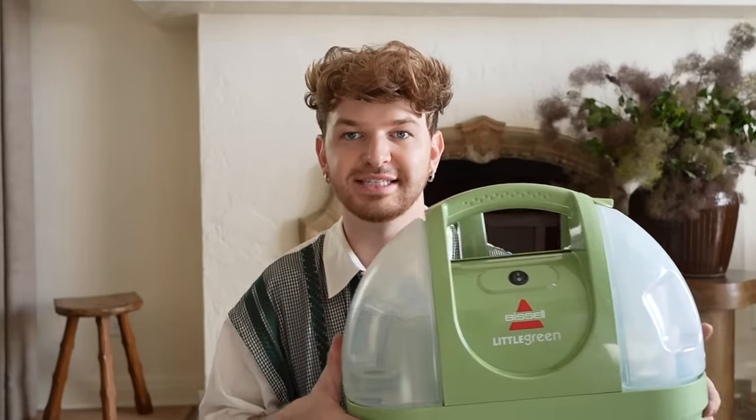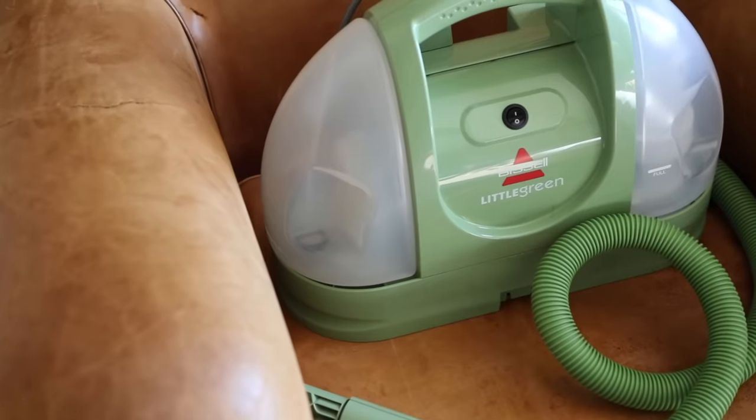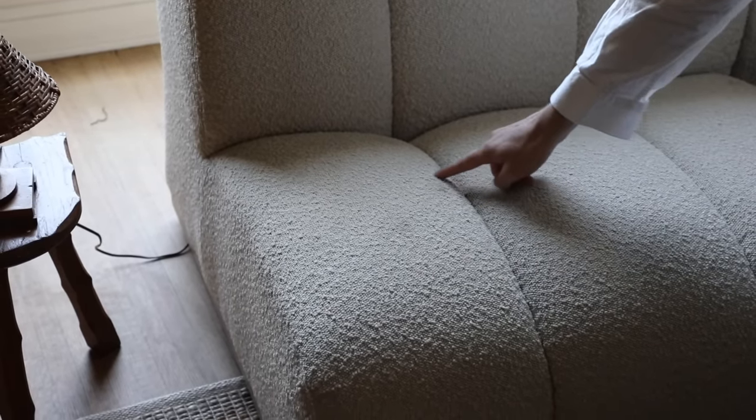The first thing I'm going to talk about is something I actually purchased on Prime Day, so this is very new to me, but I had to put it at the start of this video because I am obsessed. This is the Bissell Little Green steam cleaner — you can use this on your upholstery, truly any type of upholstery. I have a white boucle sofa that has gotten stained over the past year and a half.